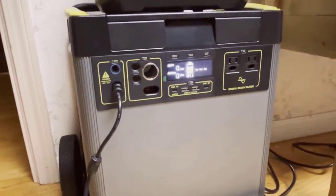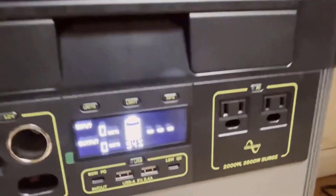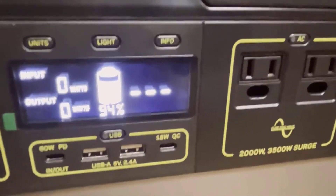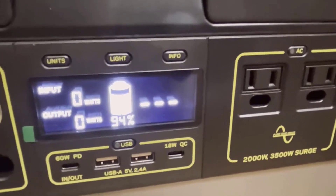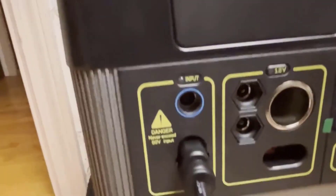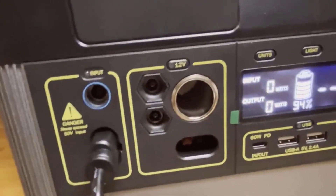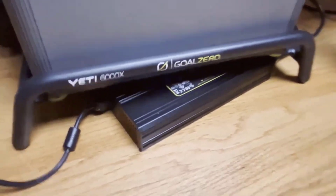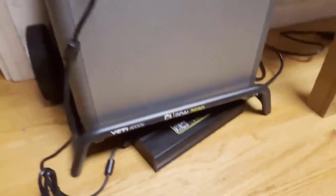Number 5: Power in the Palm of Your Hand. The Yeti App 3.0 takes the user experience to the next level by providing remote monitoring, control, and optimization of power usage. You can manage power remotely, receive real-time power consumption updates, and even create charging profiles to extend the life of the battery. This level of control and insight ensures that you can make the most of the Yeti 6000x's capabilities and tailor its operation to your specific needs.